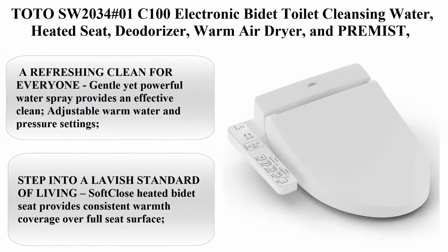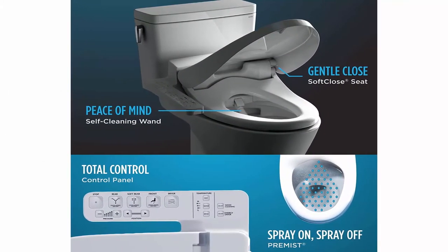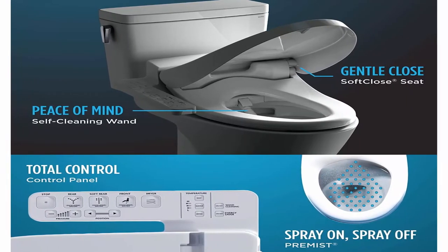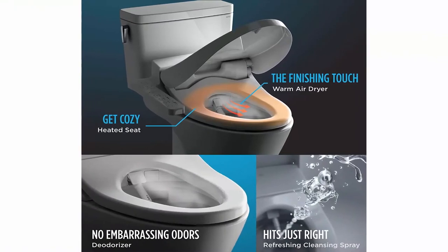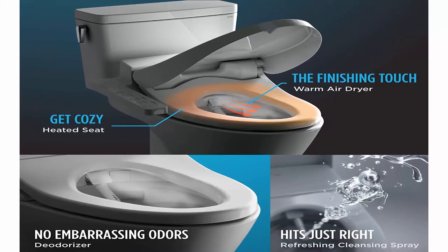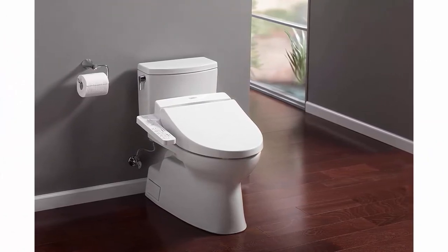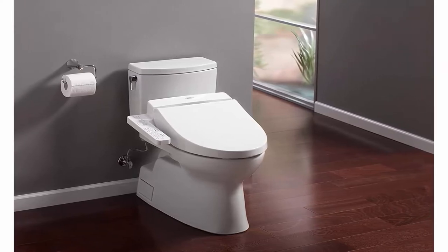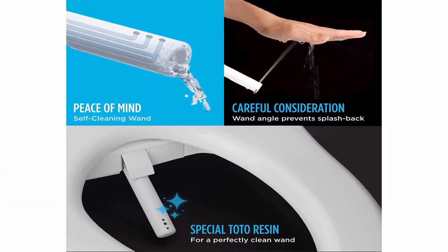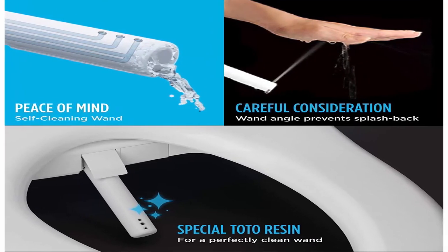Top 8: Toto SW2034 No.01 C100 Electronic Bidet Toilet Cleansing Water — heated seat, deodorizer, warm air dryer, premist, elongated, Cotton White. Brand: Toto. Material: Plastic. Shape: elongated. Item Dimensions: 23.5 x 20.5 x 9 inches. Item weight: 16 pounds. A refreshing clean for everyone — gentle yet powerful water spray provides an effective clean. Adjustable warm water and pressure settings. Dual action spray with oscillating option creates a refreshing clean every time. Soft close heated bidet seat provides consistent warmth over the full seat surface. Air deodorizer neutralizes bathroom odors with powerful air filters. Adjustable warm air dryer provides easy clean up.